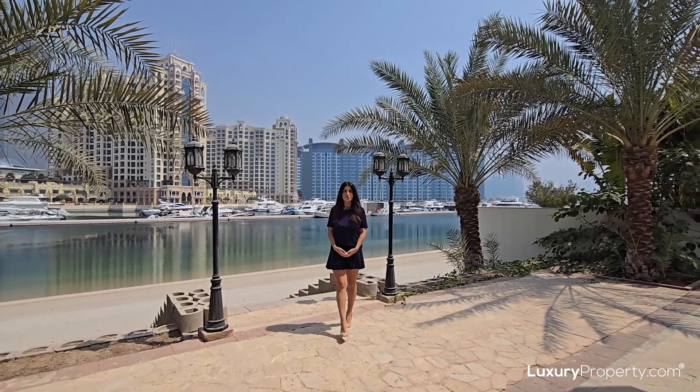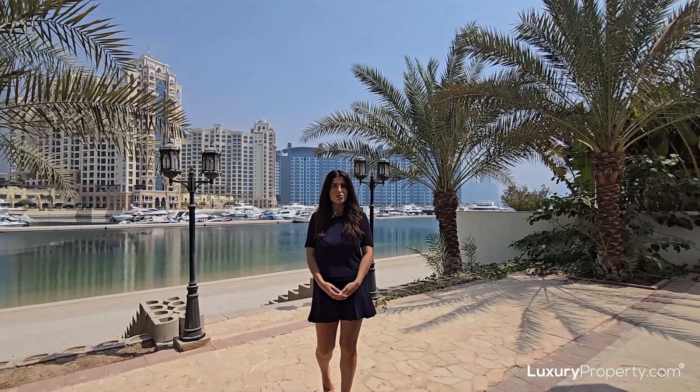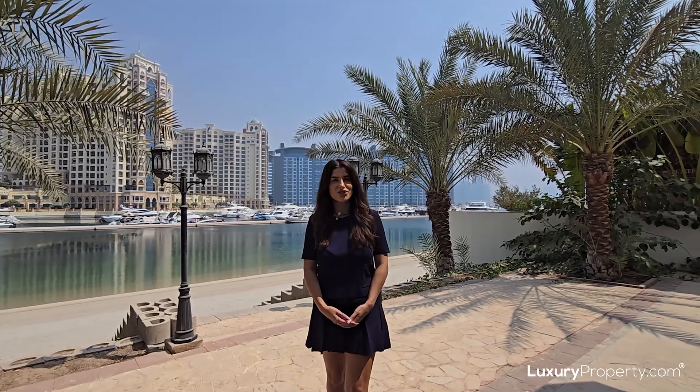Hi, it's Charlie here from luxuryproperty.com. I'm going to be showing you a garden home available for sale on the Palm Jumeirah, which has just been reduced in price today. Take a look around.